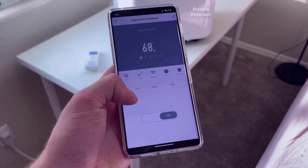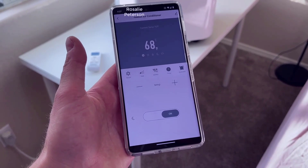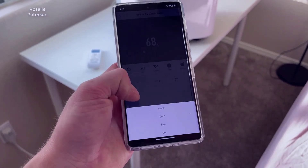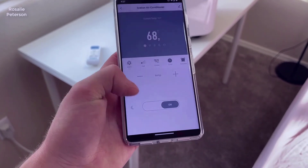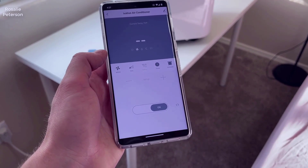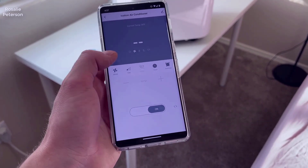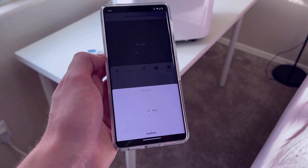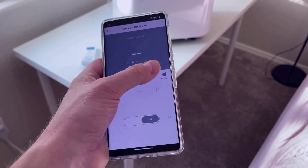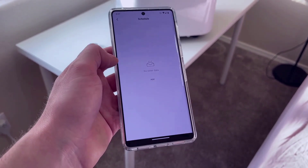One of the standout features of this portable air conditioner from iVation definitely has to be its Wi-Fi connectivity. With the iVation app, you can control the air conditioner from anywhere using your smartphone or tablet. You can adjust the temperature, fan speed, and other settings without having to be in the same room as the unit itself. The app really is a great convenience, as it essentially replaces all the functionalities of the standard remote.